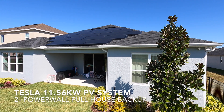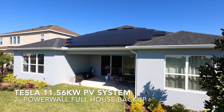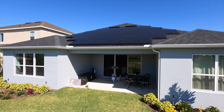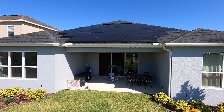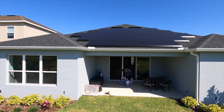Welcome everybody to our 11.56 kilowatt Tesla energy system we had installed in November and December of 2020. Very happy with the system overall. We've been pretty much fully off the grid. We sized it appropriately so we shouldn't have any need for the grid in the future, even charging electric cars and living in central Florida heat, running the air conditioner and such.